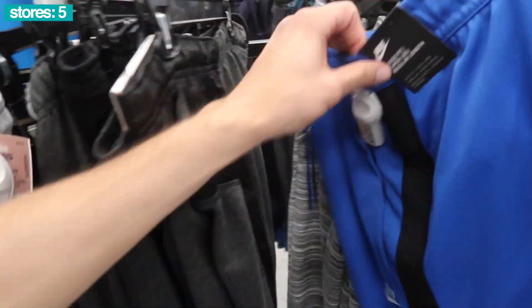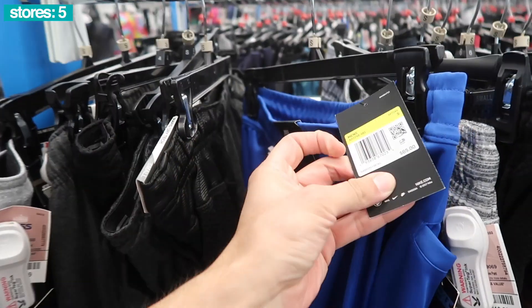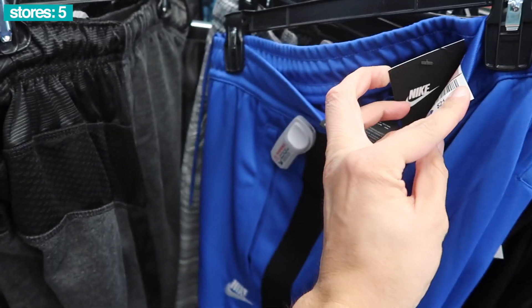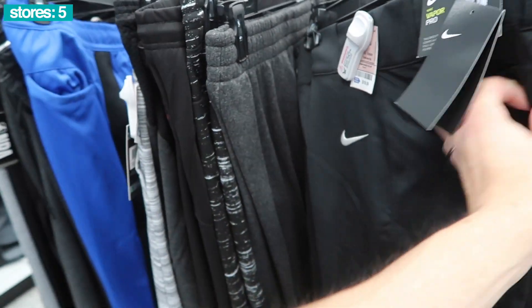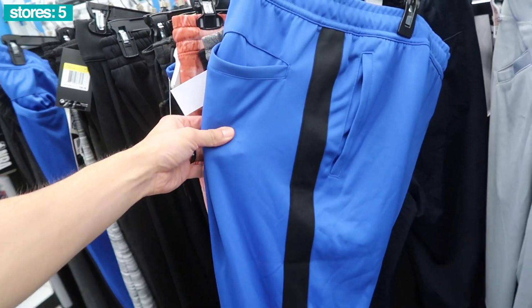Do some of the pants — got these Nike joggers, blue and black. The retail and Ross prices — retail $65, Ross price is $21. Not bad. Another one here in medium, $65 retail. Got baseball pants. Another one here, medium in blue.